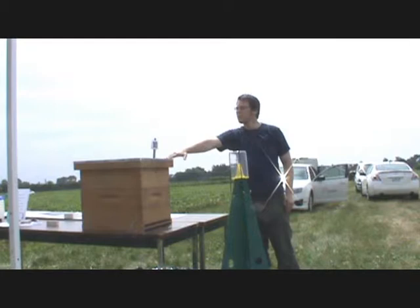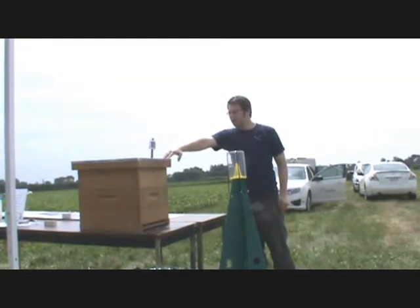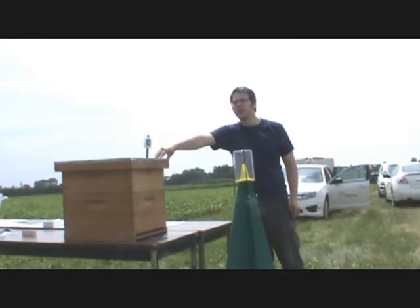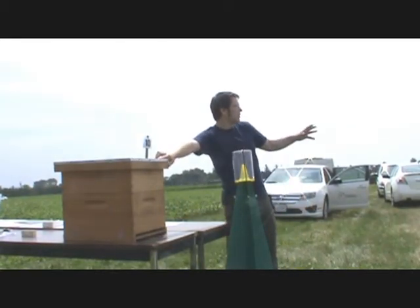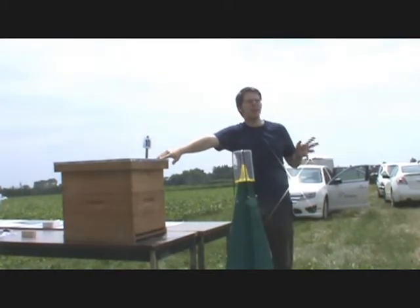A box like that would have somewhere around the order of 20,000 to 60,000 worker bees in it. Worker bees make up the vast majority of the population, and that 20,000 to 60,000 range depends on time of year, state of the colony, and state of the queen. The foragers are the worker bees that leave the colony — these are the ones that may come in contact with insecticides in the field. They may be going anywhere from a few meters to as far as six miles if there's really not a lot for them to forage.